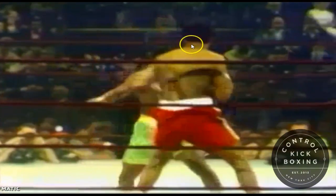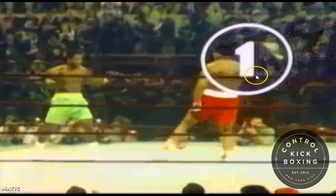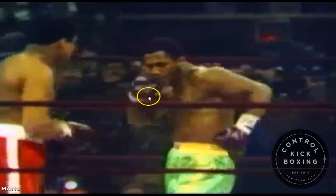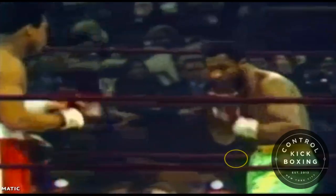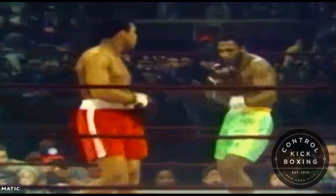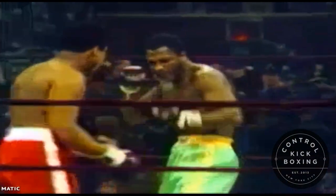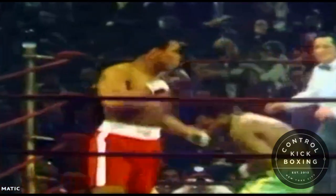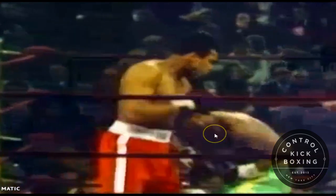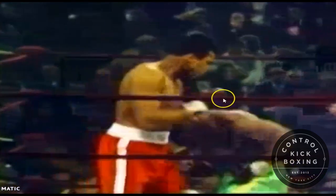Frazier could hop up out of the crouch with a big left hook like we saw just there. Ali, being an intelligent athlete himself, is going to time Frazier's crouch. On this next crouch, Ali is going to meet him on that low level with a body shot. As Frazier crouches, Ali throws a shot which meets him at that low line. Notice where Ali's rear glove is — this is going to become important in just a moment.